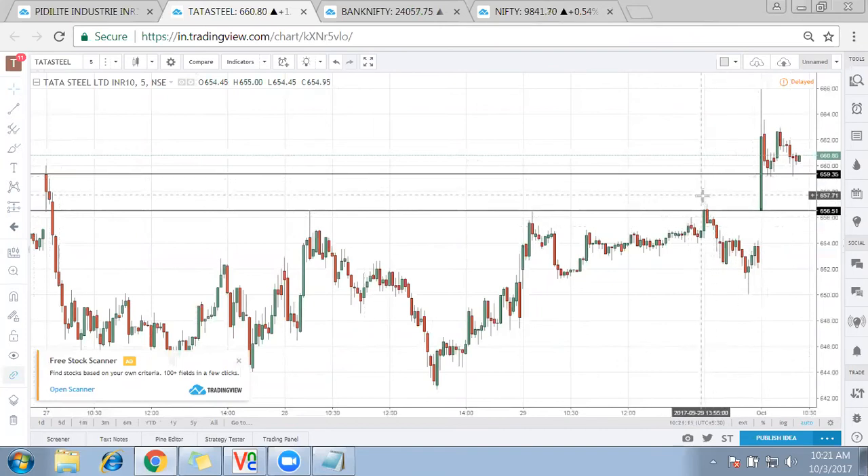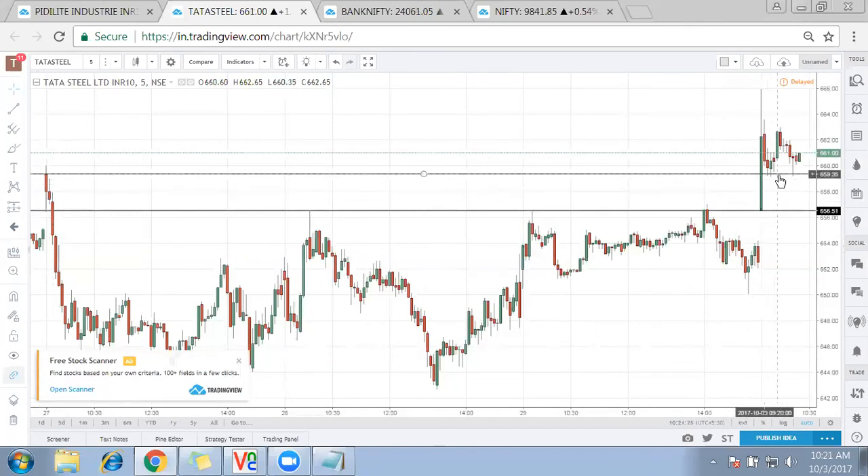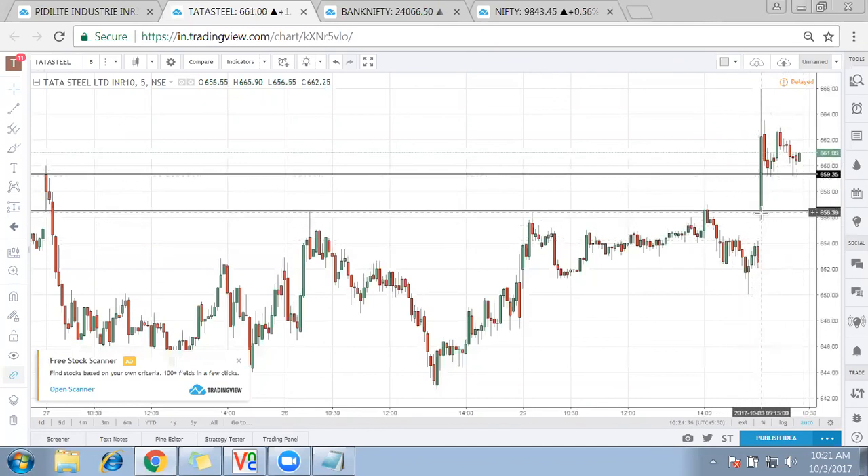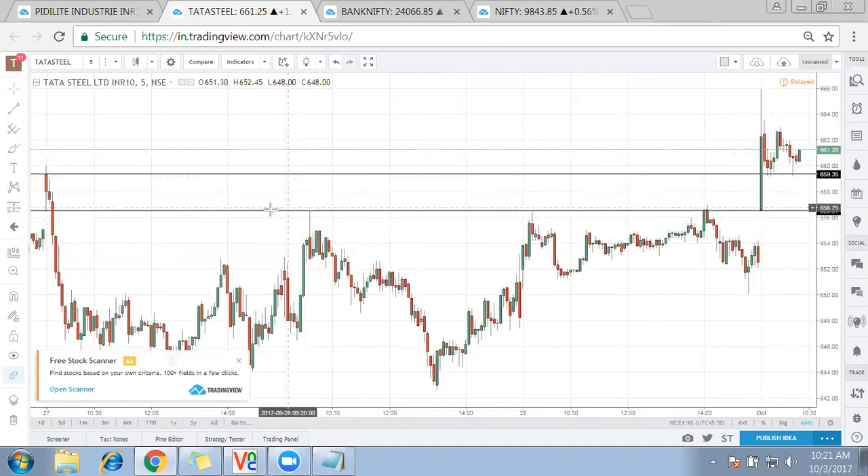This kind of setup is very crucial. Tata Steel has given an amazing bullish gap-up and it is above previous highs. The selling pressure seen around the 660 mark — now buying is coming around the same range; maybe the same sellers are now trying to reverse their position. Keep an eye on Tata Steel because it has given good upward bullishness and is above yesterday's high as well.